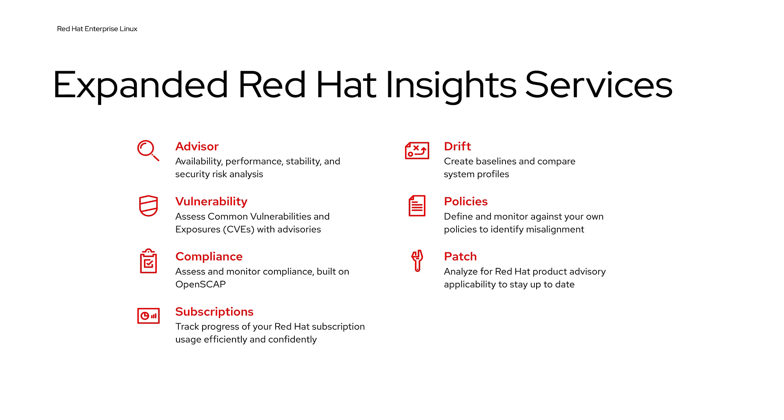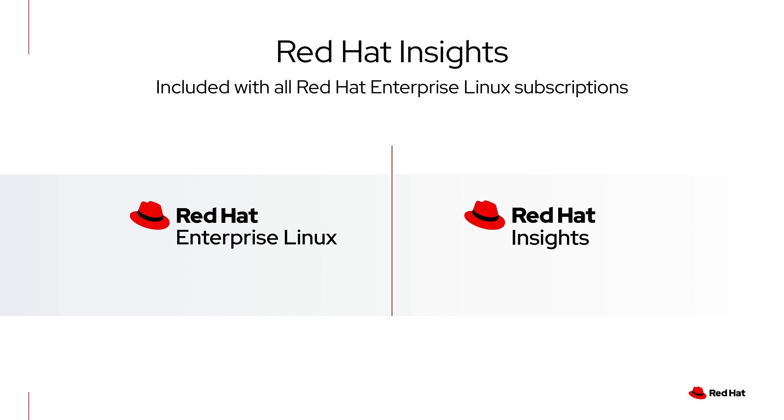Policies lets you define and monitor against your own policies to identify any misalignment, such as needing to be sure that all systems have a firewall enabled or disk encryption software is installed. Patch analyzes your systems for Red Hat product advisory applicability to help you stay up to date. All Red Hat Enterprise Linux customers also have convenient access to Subscription Watch to help you track progress of your Red Hat subscription usage efficiently and confidently. All Red Hat Enterprise Linux subscriptions include Red Hat Insights, typically RHEL 6.4 and above.